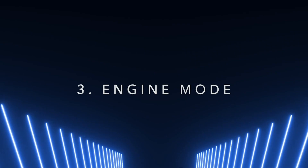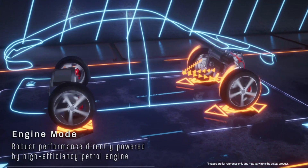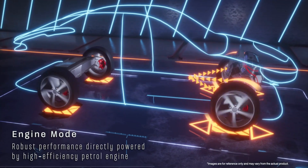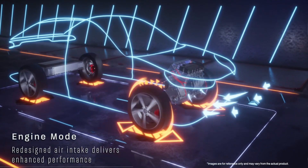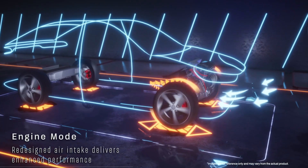For those moments when you want pure power, say hello to engine drive mode. The engine takes the lead, delivering smooth and robust performance directly powered by a high efficiency petrol engine. Its redesigned air intake delivers enhanced performance for an exhilarating drive, perfect for constant high-speed cruising on motorways.